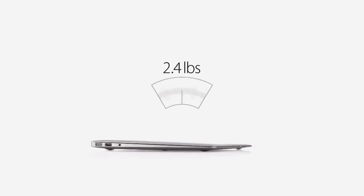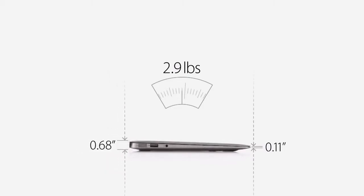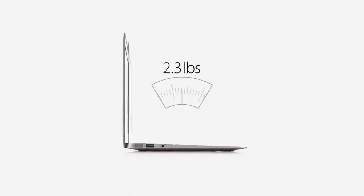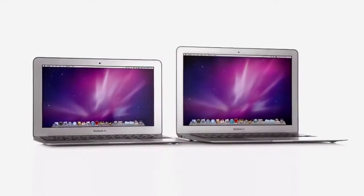We've done all this in an amazingly thin and light design. The 13-inch MacBook Air weighs just 2.9 pounds and measures .68 inches at the rear, then tapers to just .11 inches at the front. And for the first time ever, we've made an 11-inch MacBook Air. It's just as thin, but it only weighs 2.3 pounds. These are the thinnest and lightest notebooks we've ever made.